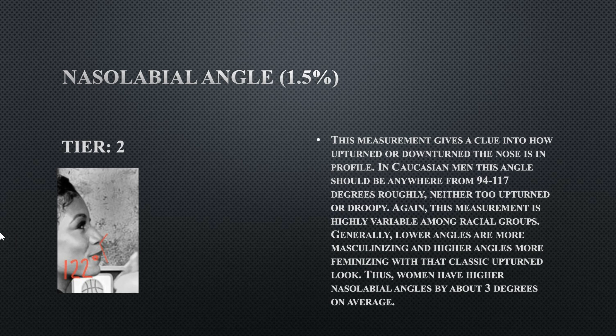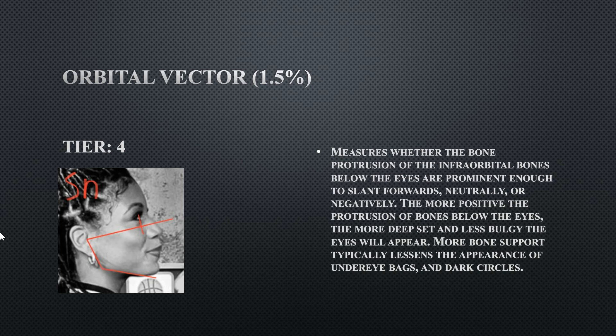Her nasolabial angle is a tier two, just slightly off the ideal range at 122 degrees. 122 degrees is very upturned. It doesn't really look upturned, maybe because of the way her nose is shaped. Preferably you want around 94 to 117 degrees, so hers is on the higher end, but it's still not bad and is on the more feminine side of things.